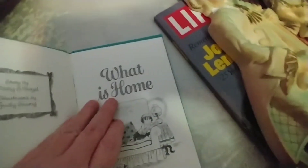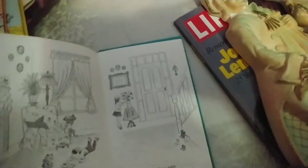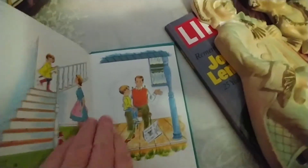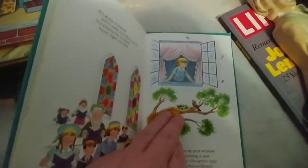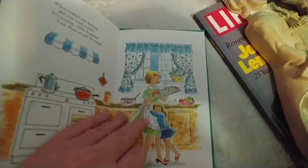I also got this book about what home is and what home means — it kind of explains to children the importance of family and what goes on in your home. The illustrations are great. Another book that would be perfect for junk journaling if you wanted to use it for that. Just so sweet.